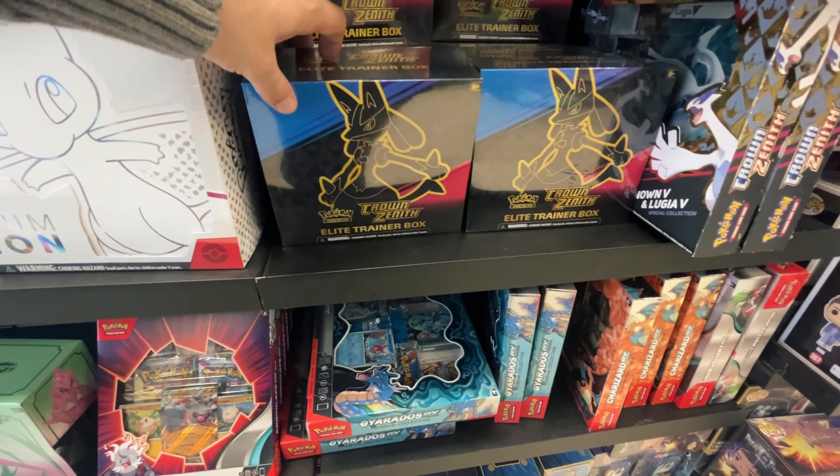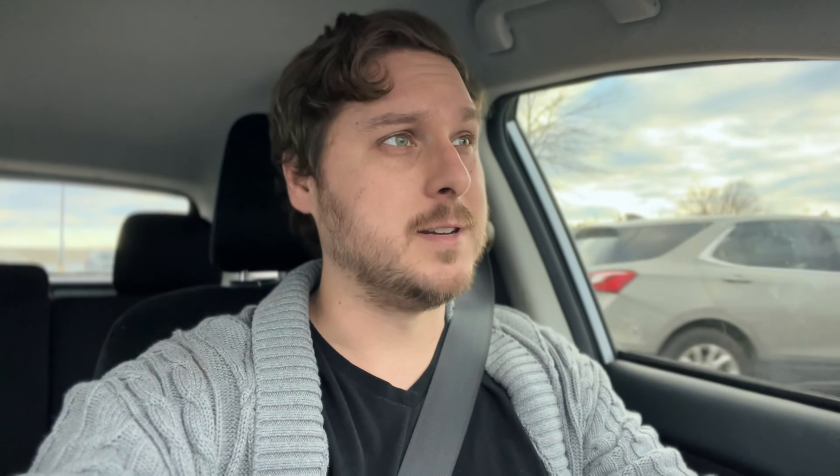Nothing I wanted to get at GameStop, but they did have a whole bunch of 151 UBCs and a bunch of Crown Zenith ETBs. They're about $50-ish, a little bit cheaper if you're a pro member. Definitely not a horrible price for those, but I've definitely seen them cheaper before. So we'll skip that and drive over here across the parking lot to Walmart — this might be our last stop for today.